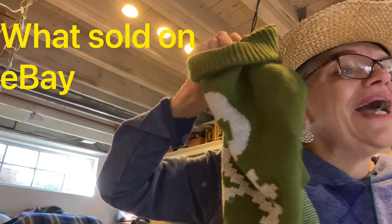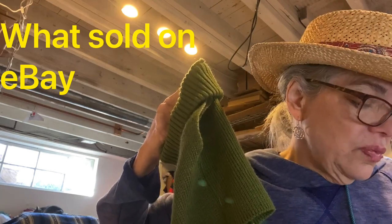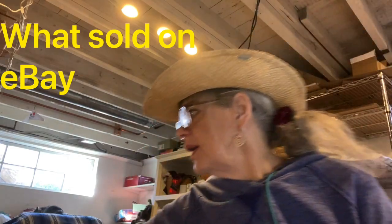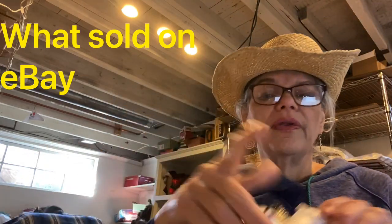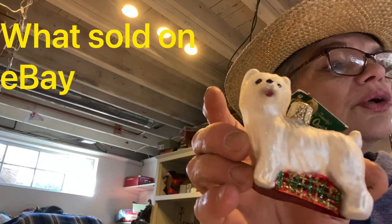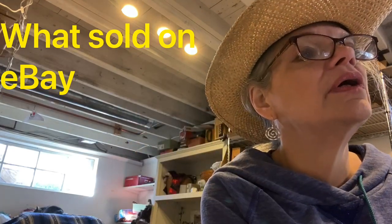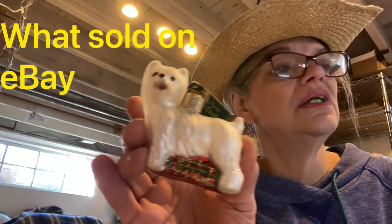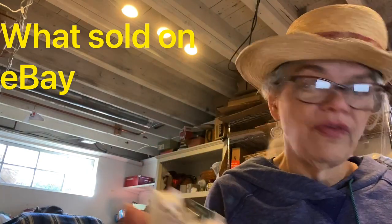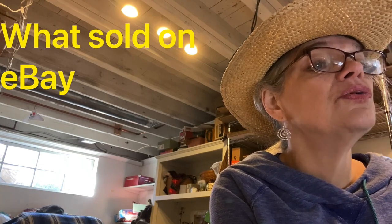Another dog sweater — skull and crossbone, green Wagitude, Christmas gift, pet dog lover keywords. Sold for $20 and I made $11 on that. I also sold this dog ornament — it's an Old World Christmas dog collection glass blown ornament, a Westie. That sold for $15 and I made $6. Get those ornaments listed!